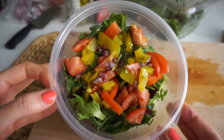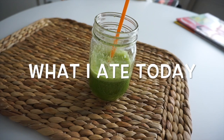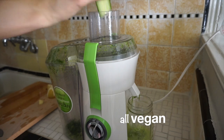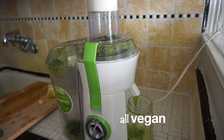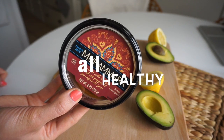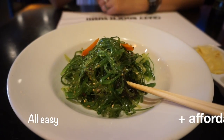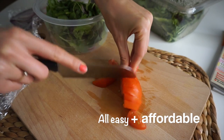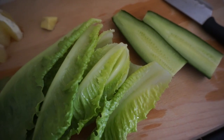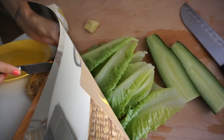Hey guys, welcome back to another 'what I ate today' video. Unfortunately I couldn't film an intro because I am sick and the thought of being on camera right now sounds absolutely dreadful. I filmed this a couple of days ago on a day where I had to go to work and packed my dinner. I also went to lunch with my friends and got some vegan goodies at a restaurant, plus some other little treats throughout the day.